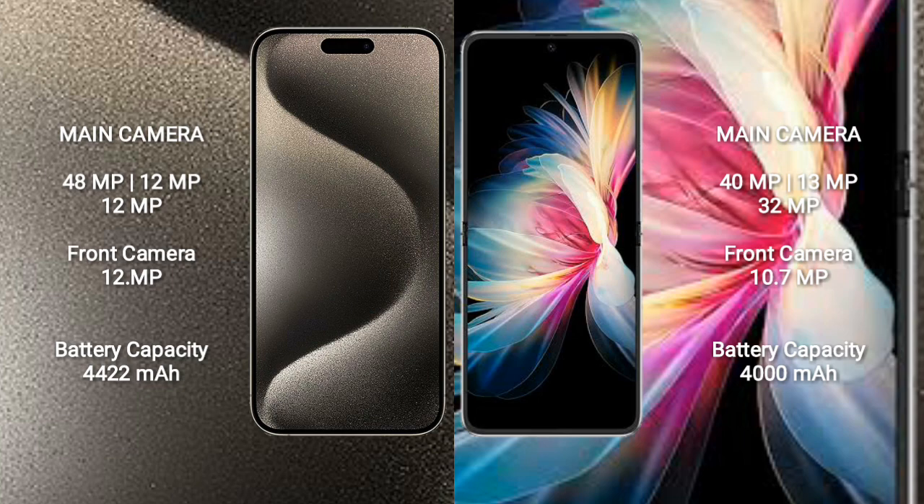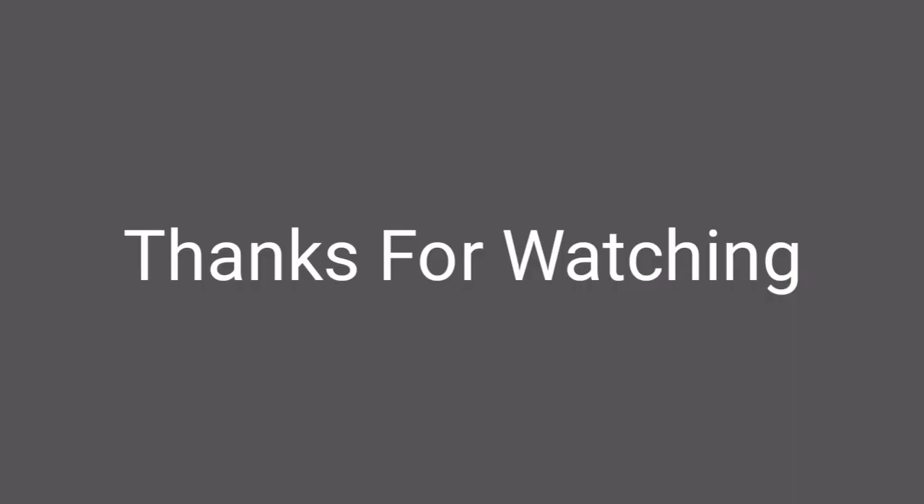The iPhone 15 Pro Max has a 4422mAh battery with 33W fast charging support. The Mate 50 Pocket has a 4000mAh battery with 41W fast charging support.